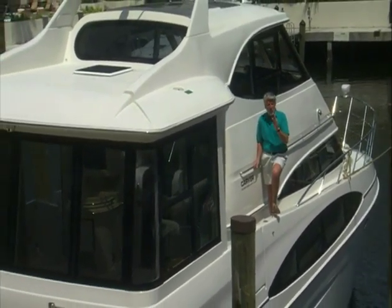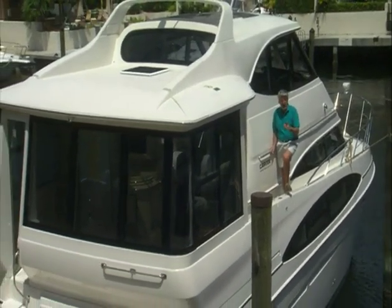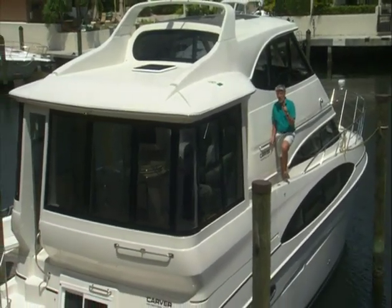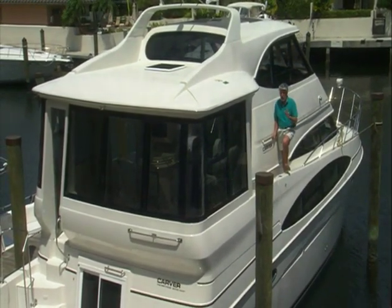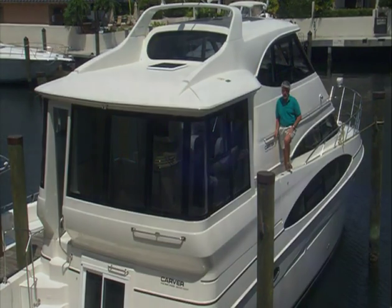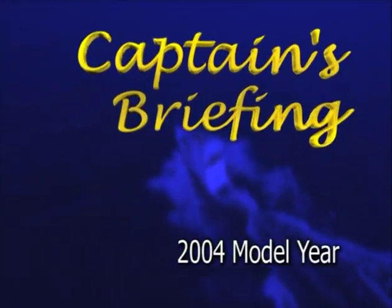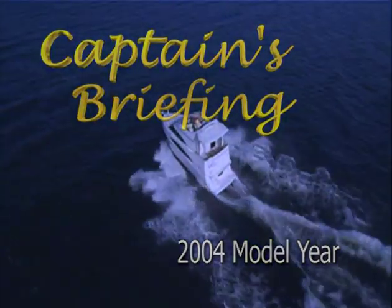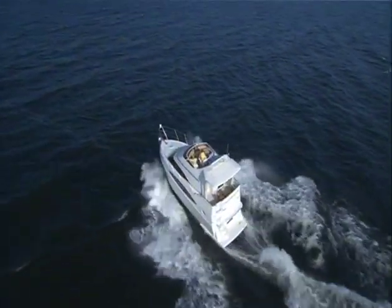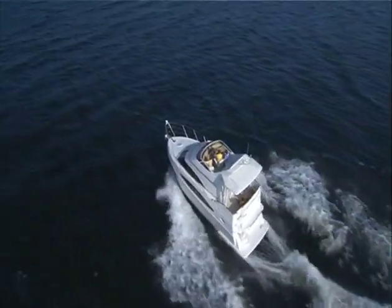Your boat represents a sizable investment, and you are the captain. And as the captain, you are solely responsible for the safety and well-being of your passengers and crew, as well as the responsible operation of your vessel. Therefore, Carver has developed this captain's briefing to provide you with an overview of some key onboard systems and how they function. However, this is not a substitute for reading and understanding your owner's guide.